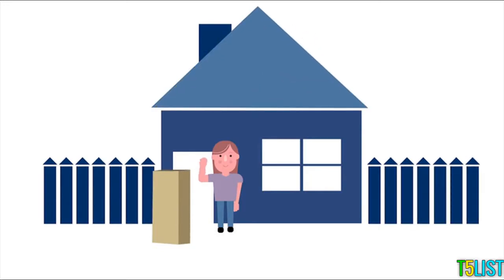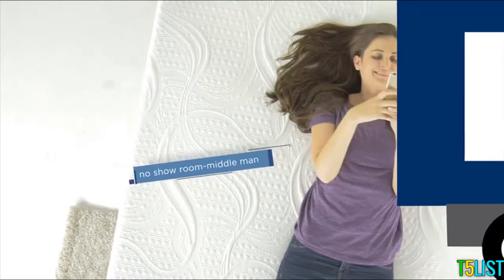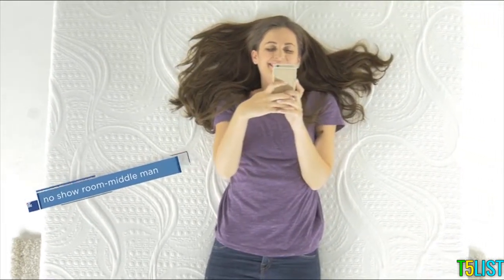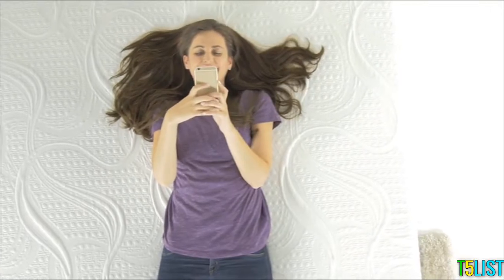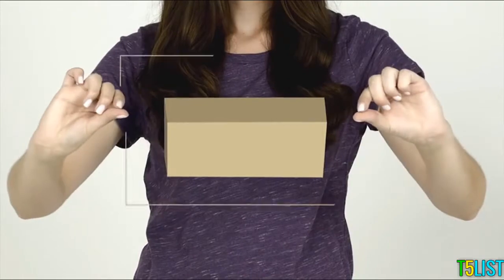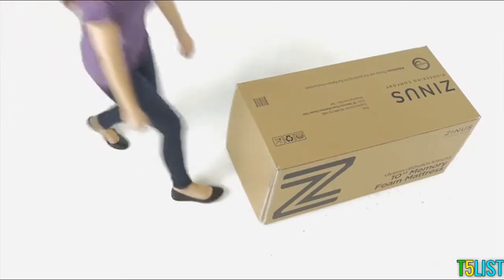Memory foam mattresses by Zenas arrive at your doorstep compressed in a box. Our innovative packaging and design make the experience of buying a new mattress simple and convenient. Here's how our memory foam mattress goes from a box to a comfortable premium memory foam mattress in just four easy steps, taking only a few minutes.